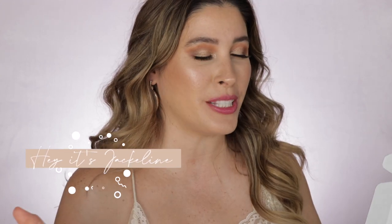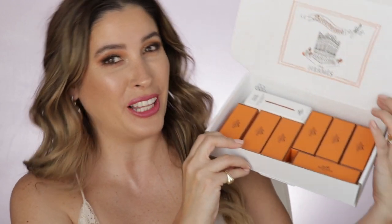Hey friends, it's Jacqueline here! In today's video, I'm bringing you my Hermès lipstick collection.